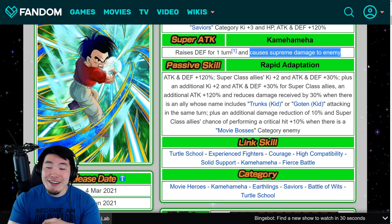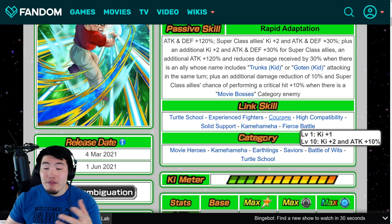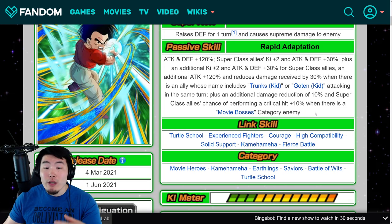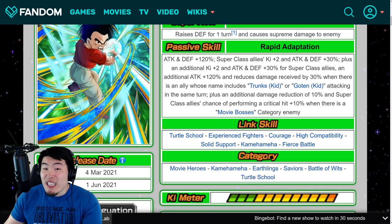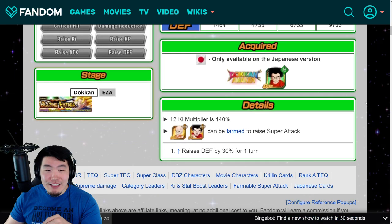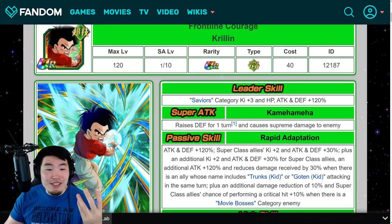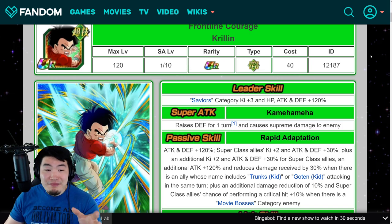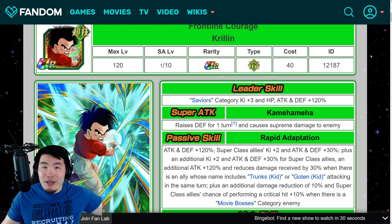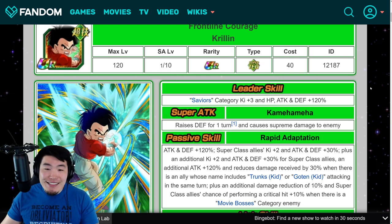It is conditional — he doesn't just give that to anybody — but Ki+4, Attack and Defense plus 60% is pretty crazy. On top of that he's going to be getting a lot of attack, some good damage reduction, and he can also give crit chance if you're facing Movie Bosses. He is going to be kind of confined to a few specific teams to get the most out of him, but in those situations he is very, very good. Links are Turtle School, Experienced Fighters, Courage, High Compatibility, Solid Support, Kamehameha, Fierce Battle — not the best links, some very niche ones. But the support obviously makes up for it. Categories are Movie Heroes, Kamehameha, Earthlings, Saviors, Battle of Wits, and Turtle School. Such a good support unit — I'm glad my boy Krillin got his respect. We had a really good bald Krillin with the LR Krillin, and now we have a really good hair Krillin.